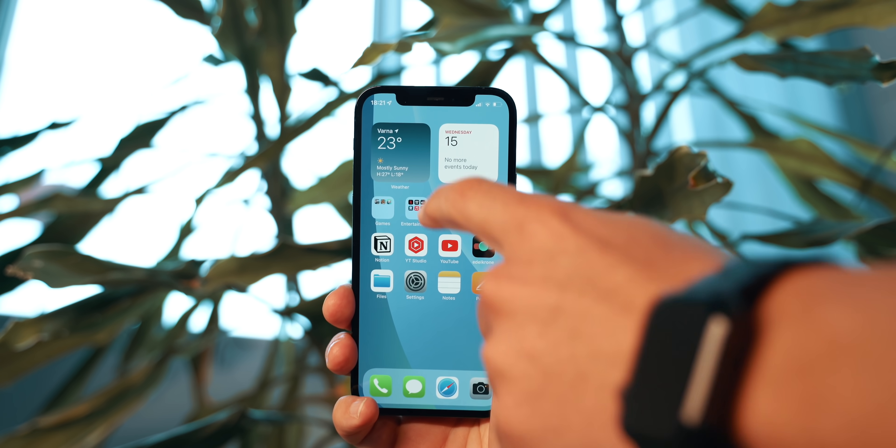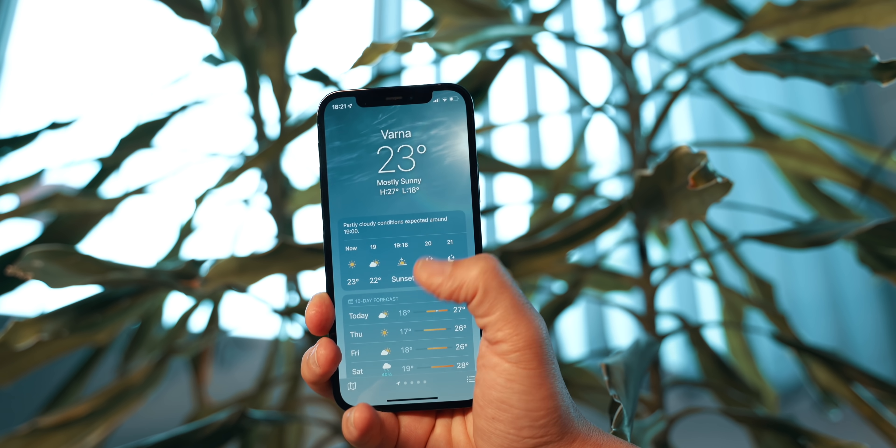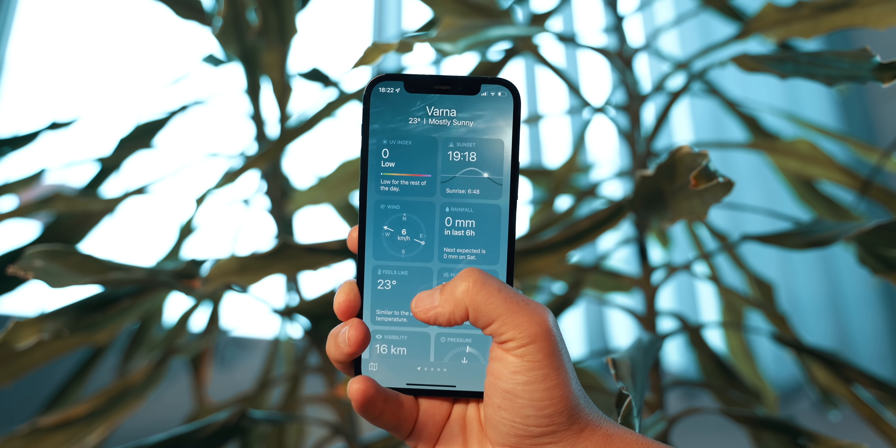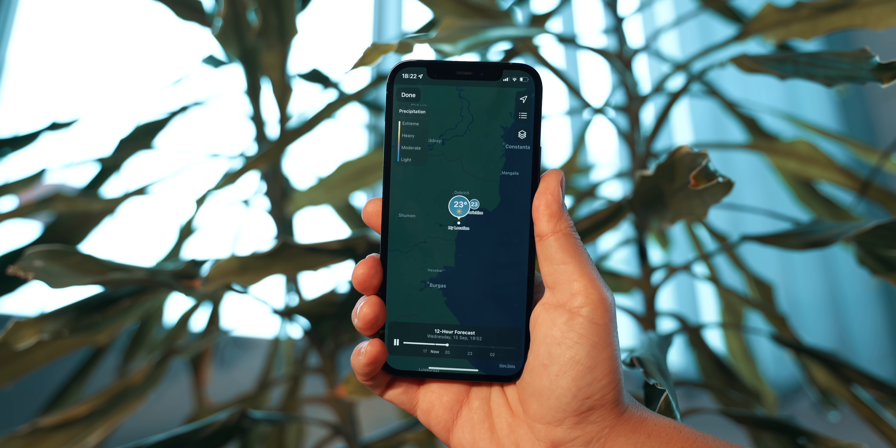Another feature I find a lot of use in is weather notifications. Now that the iOS 15 weather app is completely revamped, it adds a feature to notify you when there's a weather condition change like precipitation. This is very handy, especially when I'm out somewhere with the motorcycle.